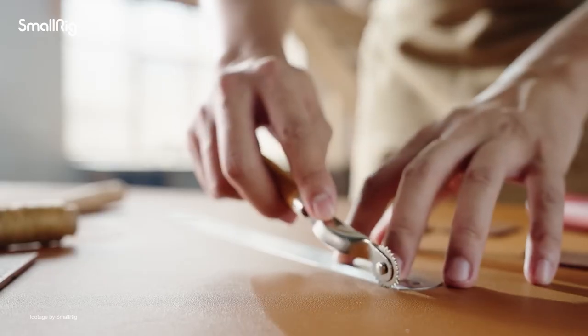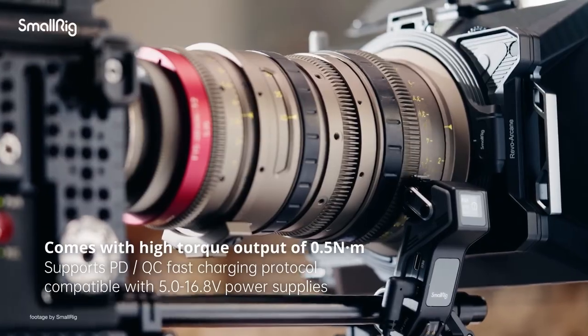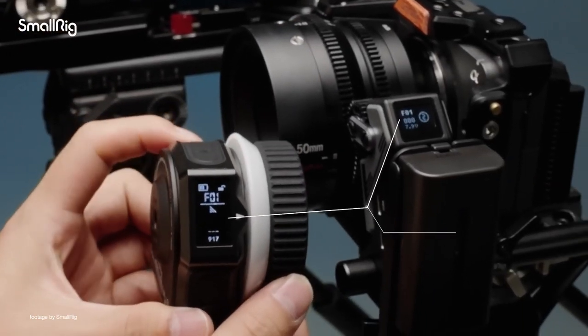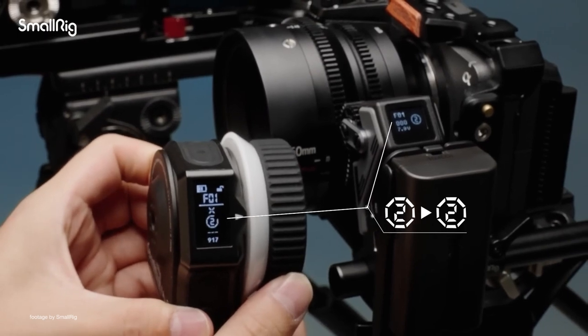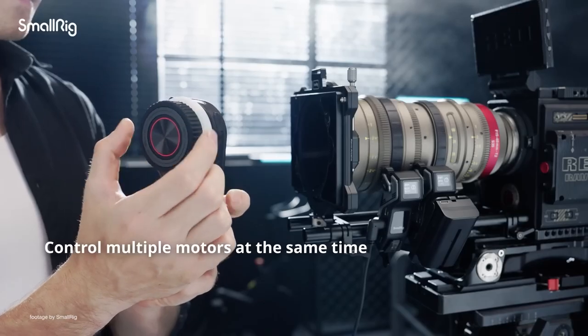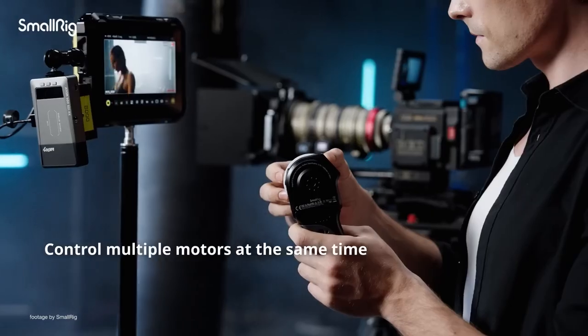The high-torque motor can easily drive cine lenses, while the handwheel controller can drive multiple motors by changing the motor number and comps channel. The modular design allows the wireless handgrip and the wireless handwheel controller to be used independently, giving creators even more flexibility.